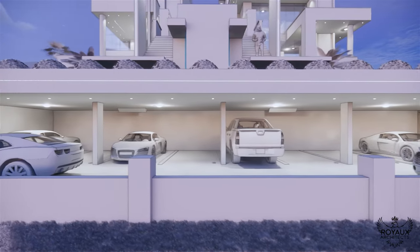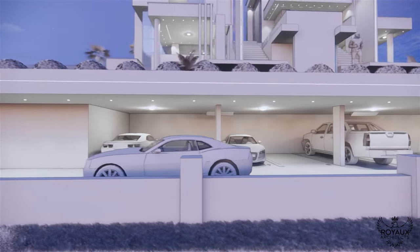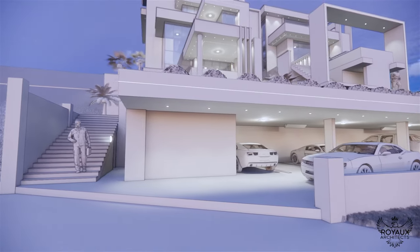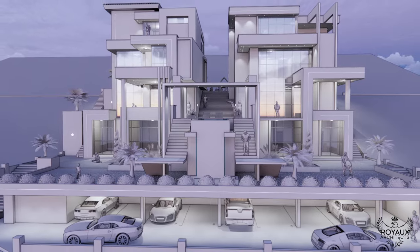For the practicalities of urban living, the complex features not one but two parking lots. The upper lot, with its four spacious parking spaces, offers convenience and accessibility, while the basement parking below accommodates up to nine cars, ensuring ample space for residents and guests alike.